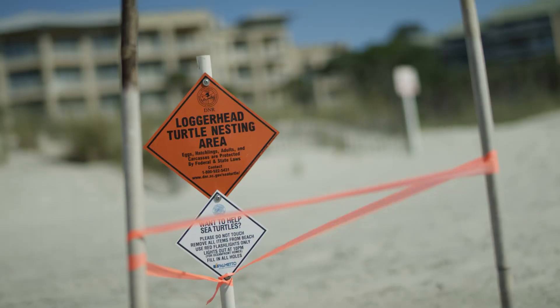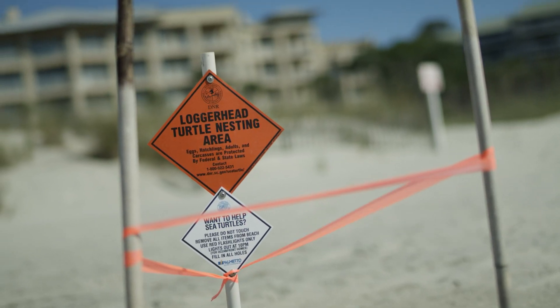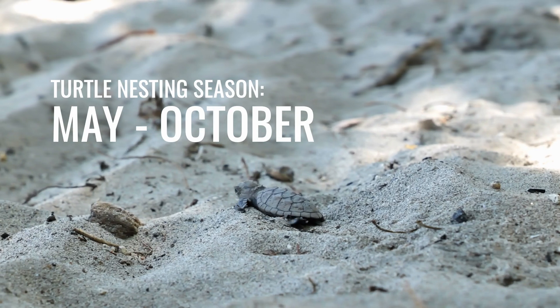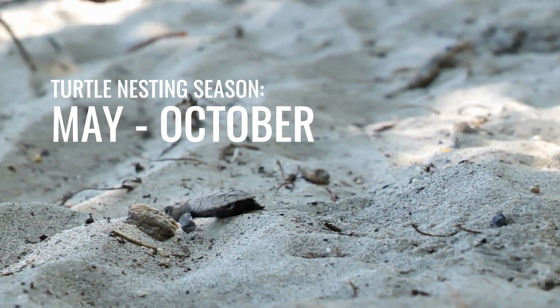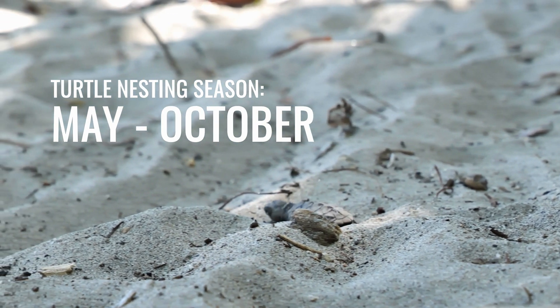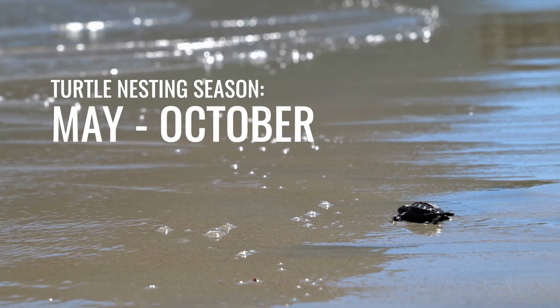It takes about two hours. They'll continue to nest through mid-August, and then the hatching season should go through October. So the actual season is May 1st through October 31st, and some of the laws we have on Hilton Head pertain to that specific period of time.